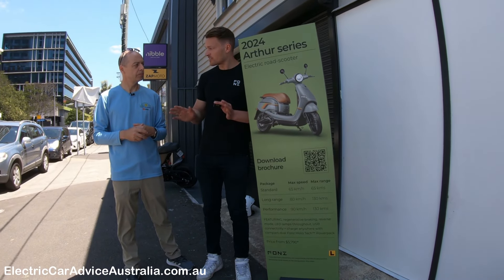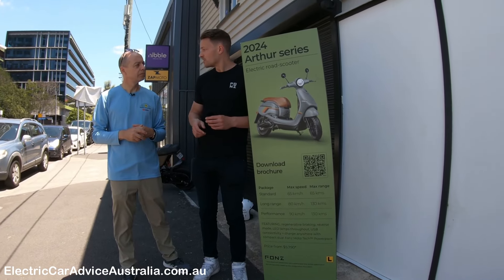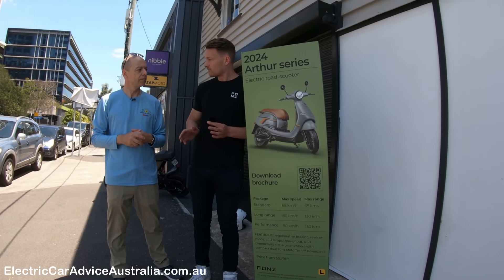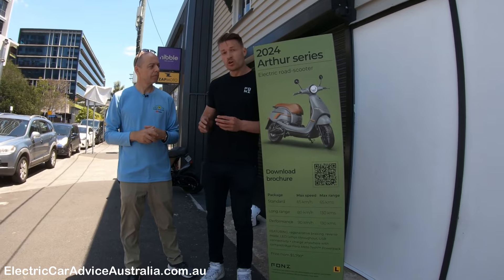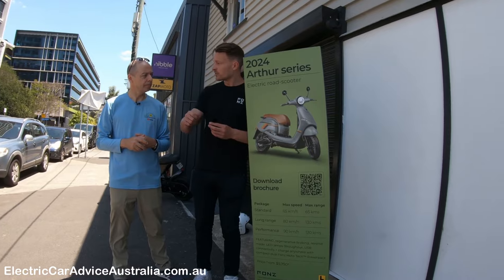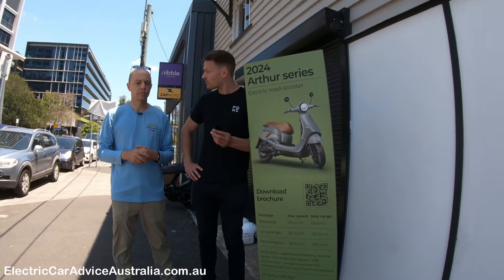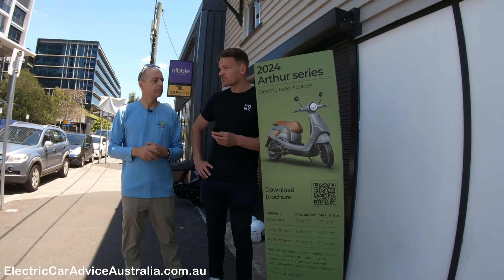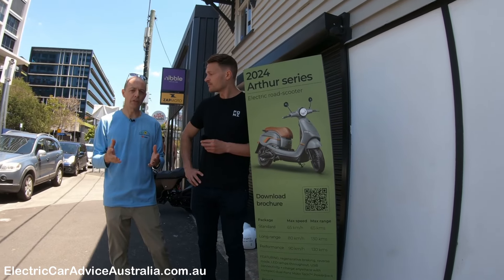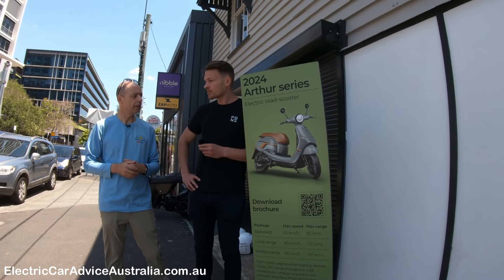We also have Type 2 options available — if you want that same plug to be a Type 2 connector we can fit that, and then you can charge via charging stations or at home if you already have an electric car. So if you're an EV owner and you've already got that home charger, you could use that for the scooter as well — correct. We can't guarantee full compatibility with all types of chargers, but most Type 2 chargers would work.